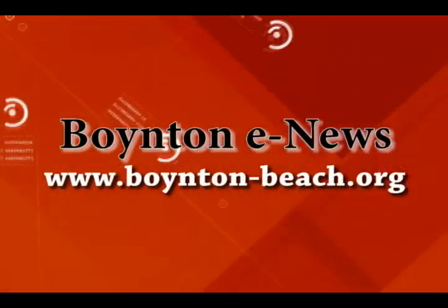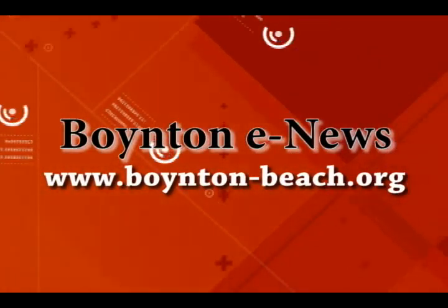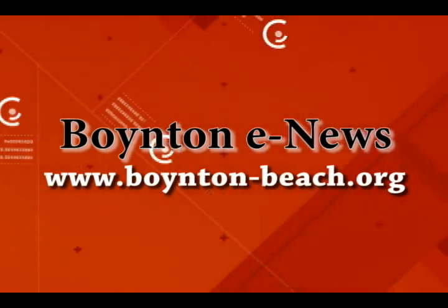It's secure, so easy, and best of all, it's free. For more information, you can log on to www.boynton-beach.org.